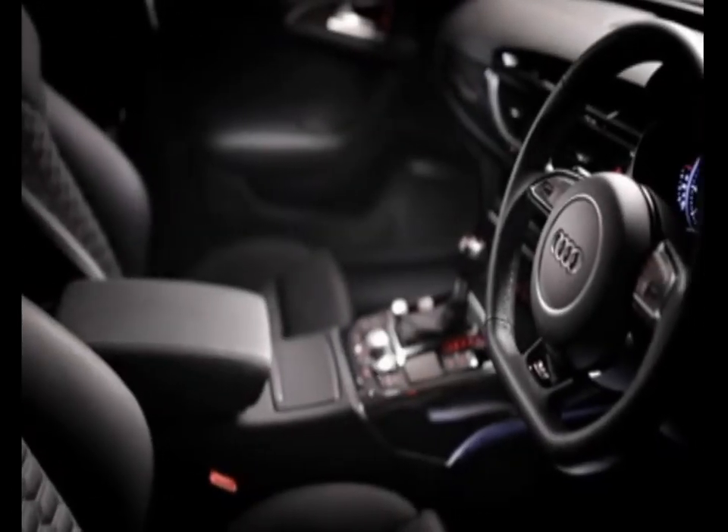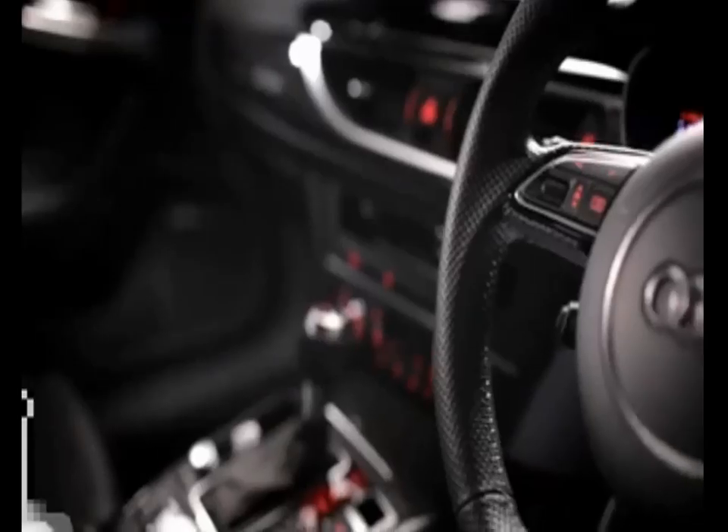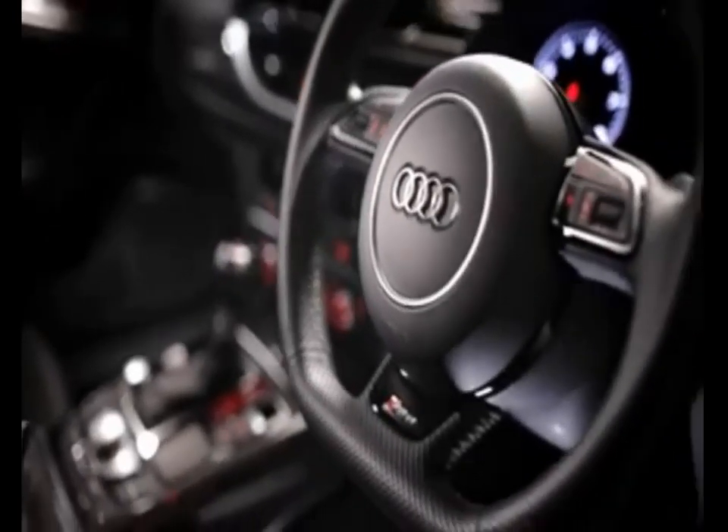On the inside, you can immediately see the RS6's advanced sporting pedigree. Sit in the driver's seat and you feel like the whole car is wrapped around you, focusing all your concentration on the road ahead.